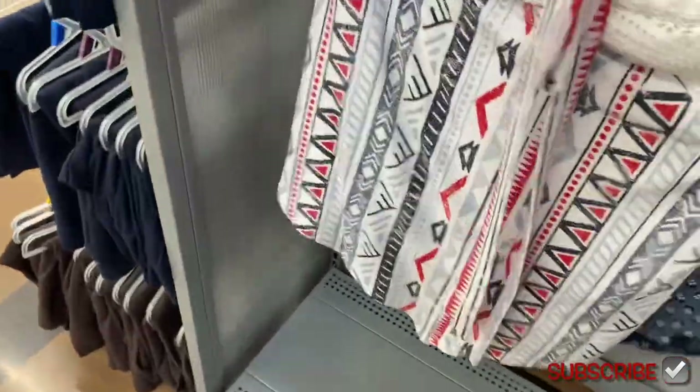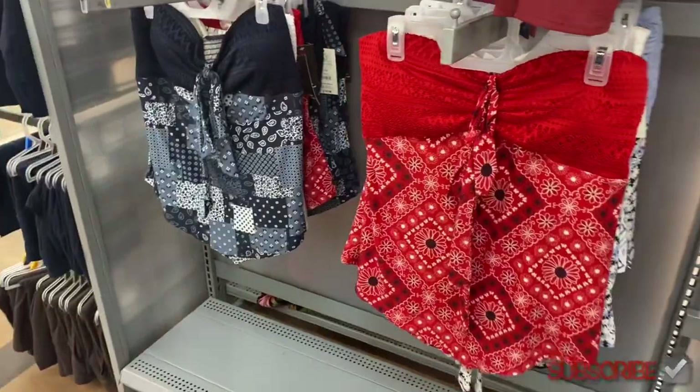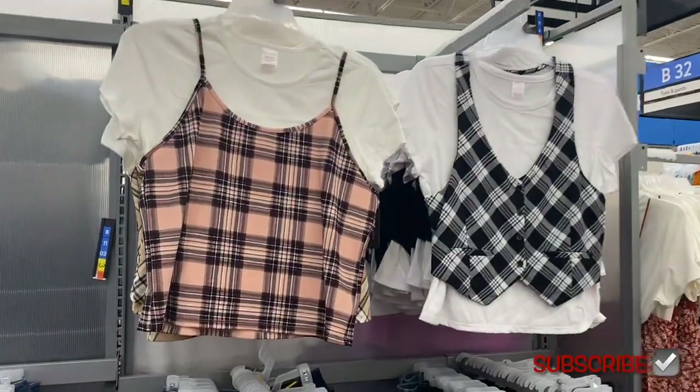There are some new tops to my right with definite fall vibes and Clueless vibes — they actually remind me of that movie Clueless. They have those two options as well.